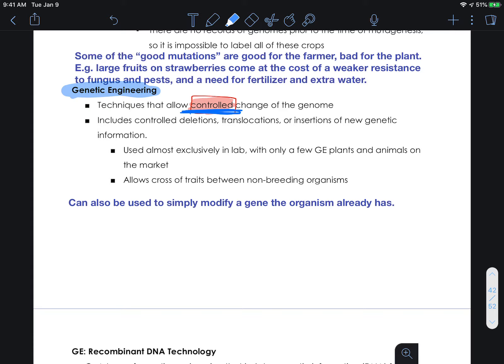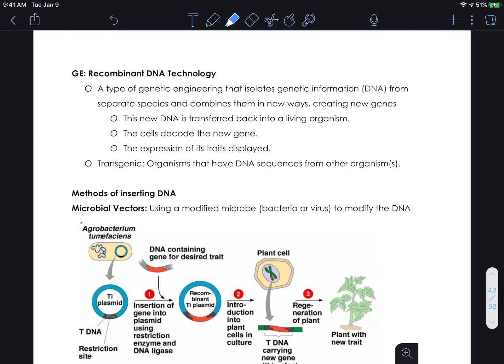Genetically engineered organisms are almost exclusively found in labs — there are actually very few genetically engineered plants and animals available on the market. It does allow for the crossing of traits between non-breeding organisms, so between species that would not normally interbreed. It could even be used to simply modify a gene that the organism already has. One of the techniques is called recombinant DNA technology — a type of genetic engineering that isolates genetic information from separate species and combines them in new ways, creating new genes. This new DNA is transferred back into living organisms, the cells decode the new genes and express the traits. These organisms then become transgenic organisms — they have genes from two different species.